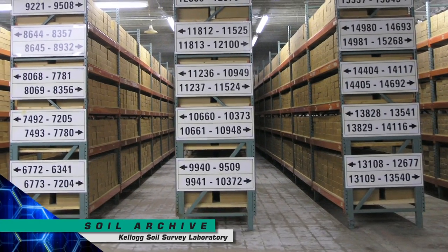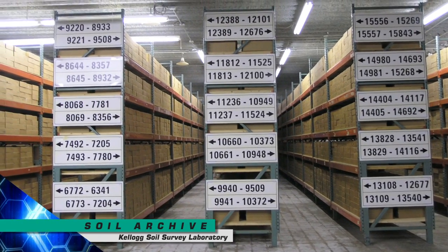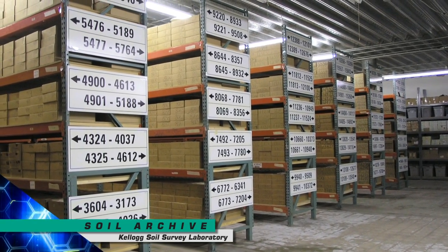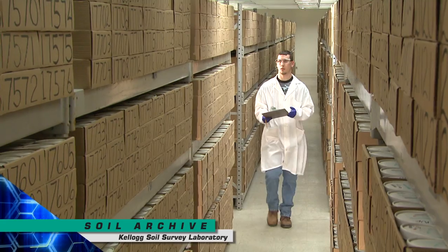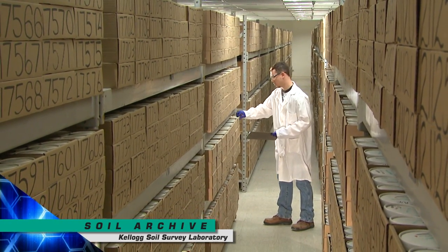The Kellogg Laboratory curates the largest soil archive in the world, with hundreds of thousands of soil samples from all 50 states and over 70 foreign countries. These samples represent decades of soil inventory, as well as use of soils data for conservation efforts concerning one of our nation's most valuable and least understood natural resources.